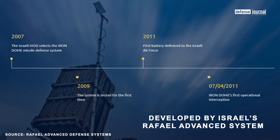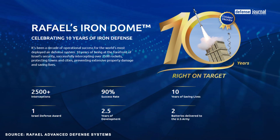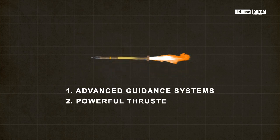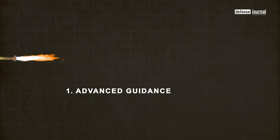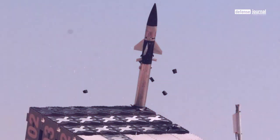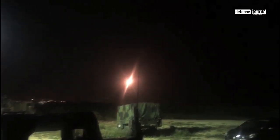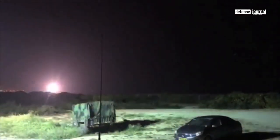Developed by Israel's Rafael Advanced Defense Systems, the Iron Dome has garnered international attention for its effectiveness in intercepting incoming rockets and missiles. The Tamir missile is equipped with advanced guidance systems and thrusters, enabling agile and accurate interception maneuvers. With a compact design optimized for rapid deployment, the Tamir is capable of intercepting a wide range of short-range rockets and artillery projectiles, minimizing collateral damage and ensuring the protection of civilian lives and critical infrastructure.